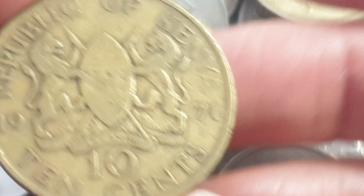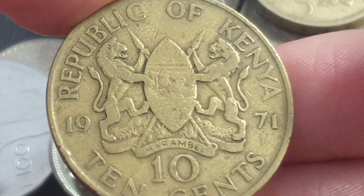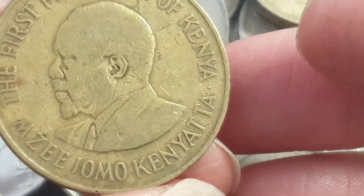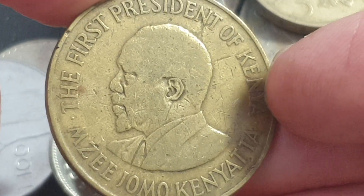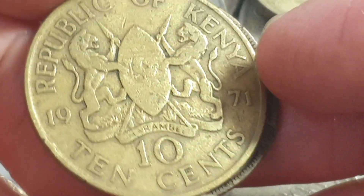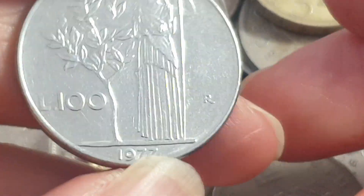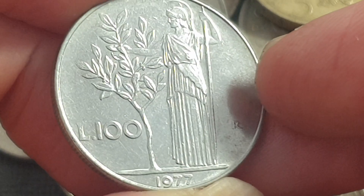Then we have a Kenya coin. The Australian 50 cent coin was the first one that got me into coin collecting. This is from 1971, pretty well worn. There's Kenyatta on this side — the first president of Kenya — as it says there. It's quite a large coin, large penny-sized. Here's the UK penny, same size, and the coat of arms of Kenya.